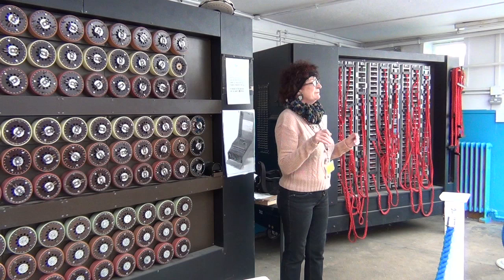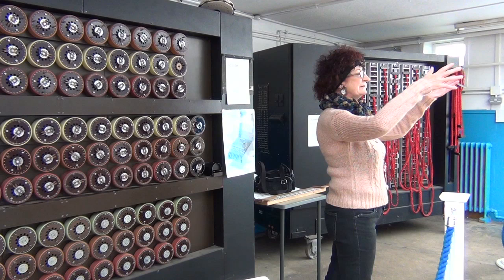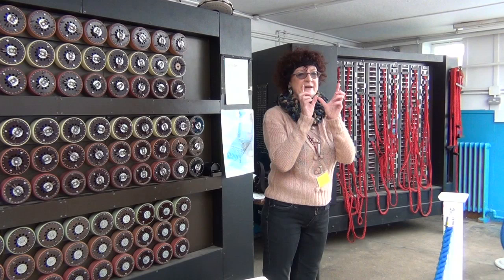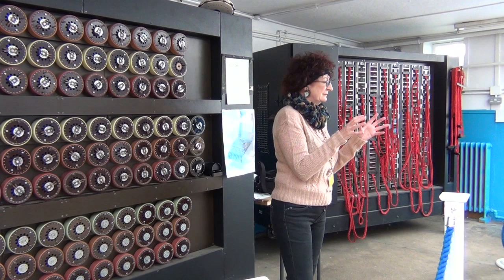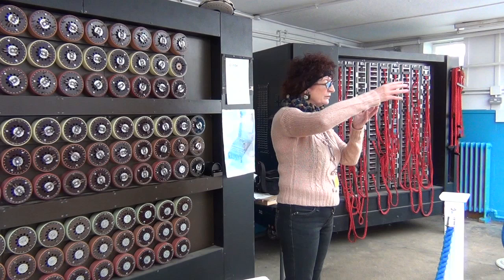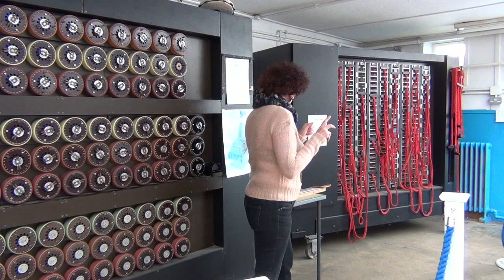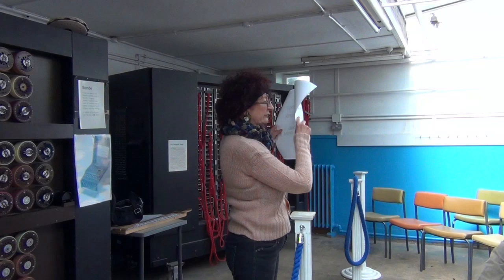It worked on the basis of a hypothesis. Somebody mentioned the weather code books. Depending on where that message — this gobbledygook message — came from, the magic of the code breakers was to make a guess that somewhere in that message there's this word or this phrase. You'd set up the machine on the basis of that hypothesis. When it worked, the way it was wired up, it would throw out all the connections that were not possible. But if there was an open connection, it would stop, and they would test that stop to see if it was the right setting. Here's a message — it's the gobbledygook message.